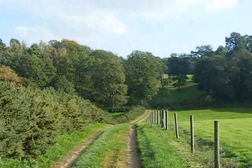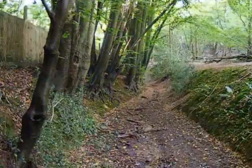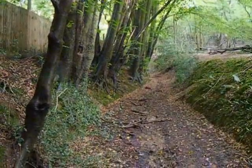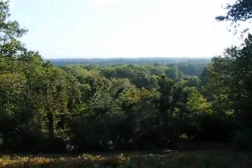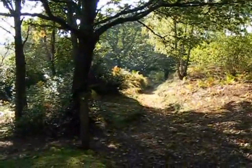Now heading along the Greensand Way through some glorious parkland. Now heading along this wide woodland path, still on the Greensand Way. The walk passes this great view, and that's the way ahead.